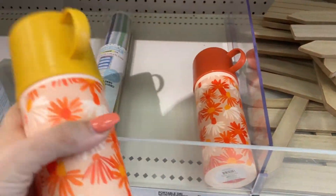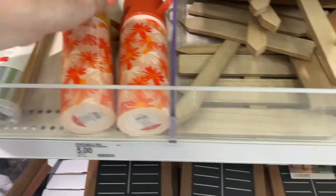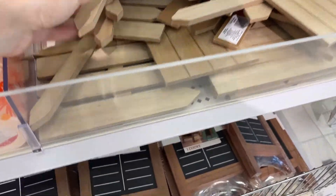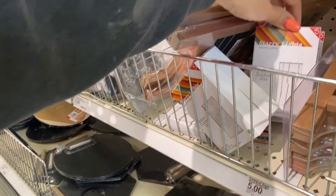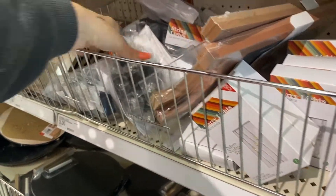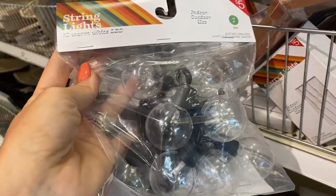These are really cute, they're like camping with a little cup on the top. Wooden pick signs for you crafty people. Oh this is cute, like a drinking game scoreboard. There's string lights, $5.